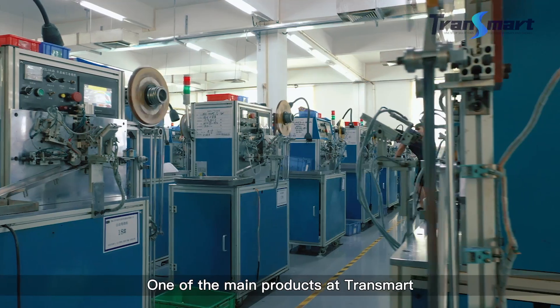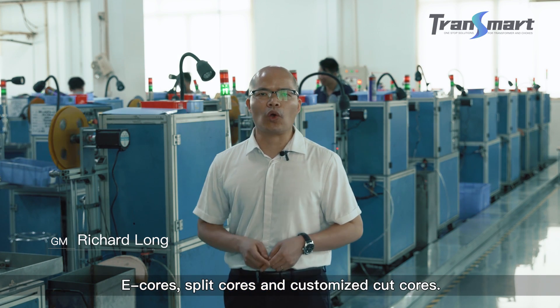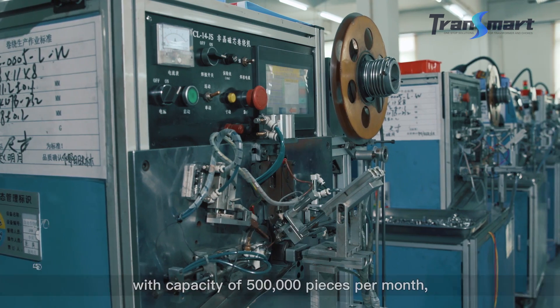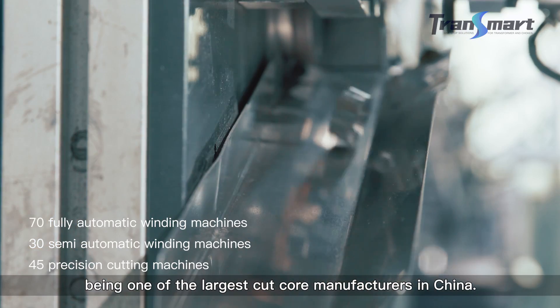One of the main products at CHENSMART is the tape-wound cut-core, including C-core, E-core, UI-core, and customized cut-cores. With a capacity of 500,000 pieces per month, we are one of the largest cut-core manufacturers in China.